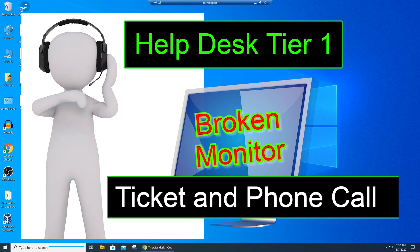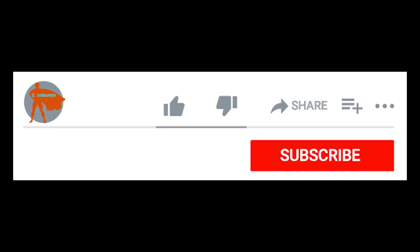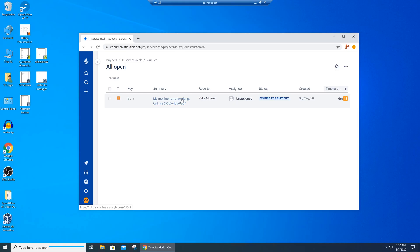Hello, my friends. My name is Irvin, also known as Bobo Man. Thank you so much for joining me today. Here's another example of a help desk ticket and phone call that we're going to go through. If you like these types of videos, please take one second to like this video — I really appreciate it. We're going to have another role-playing session and it's going to be very educational.